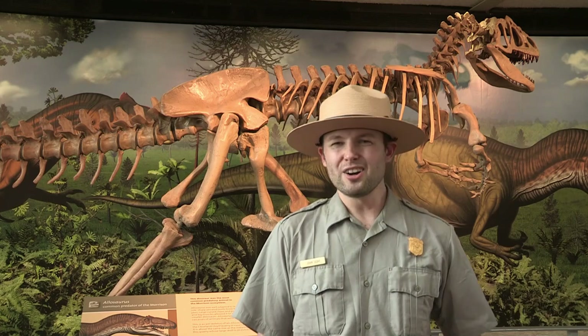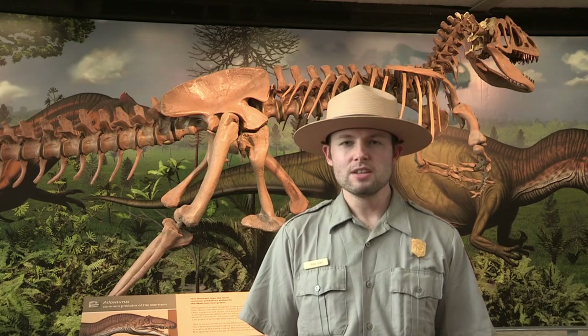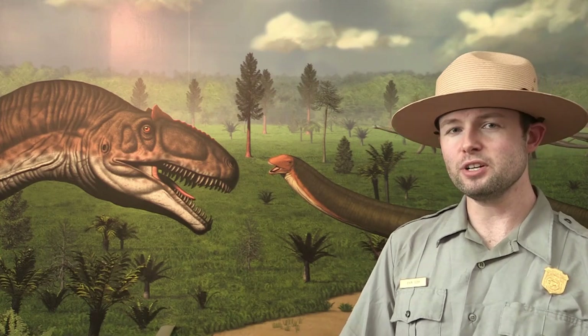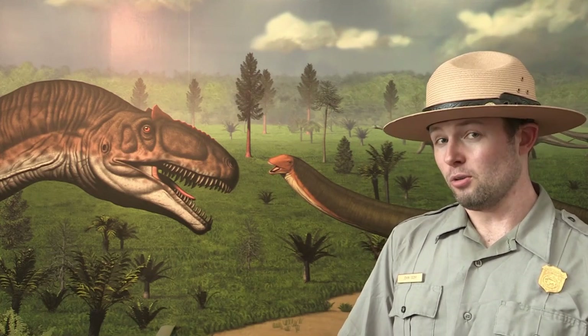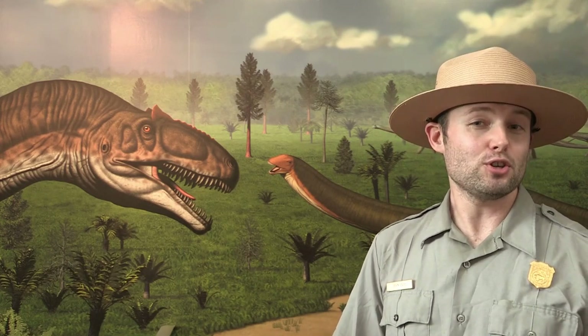It should be noted that bird hip dinosaurs are not ancestors of modern day birds, and lizard hip dinosaurs are not the same as actual lizards. This is just an old method of looking at these dinosaur fossils, based more on how these fossils actually look. Another way scientists think about dinosaur locomotion is to look at animals that already live today. I'm going to show you a few examples, and also show you how you can move like a dinosaur at home — so watch for the dino ranger behind me and feel free to channel your inner dino.